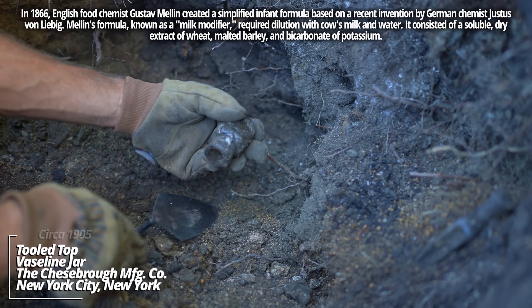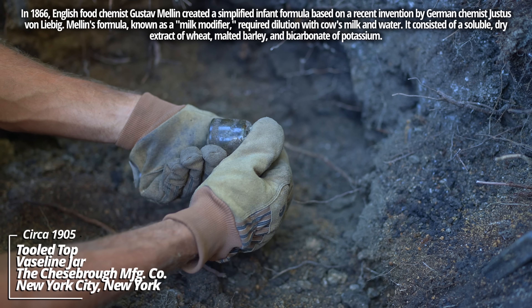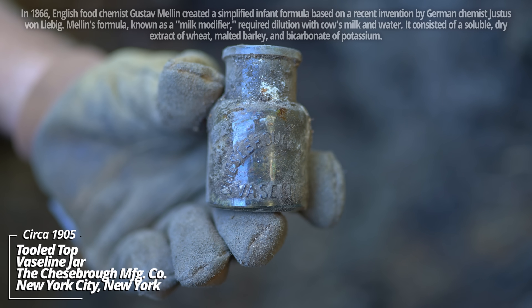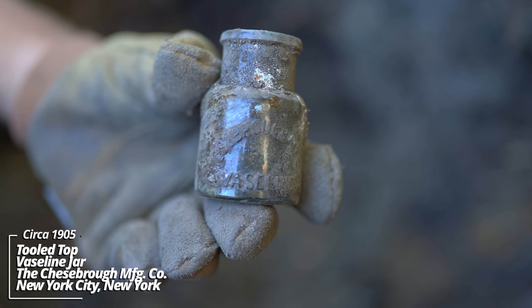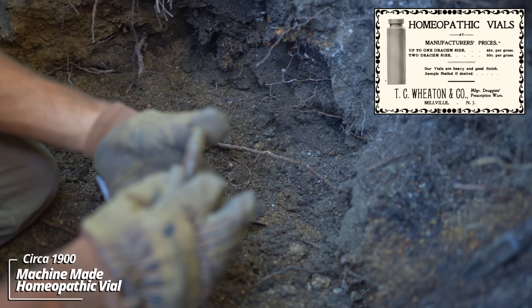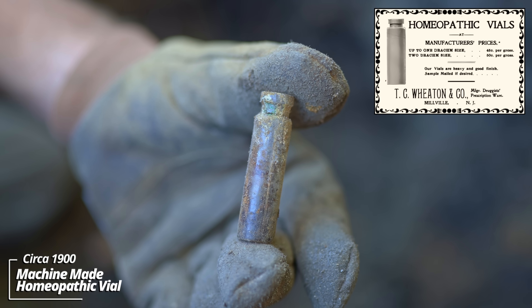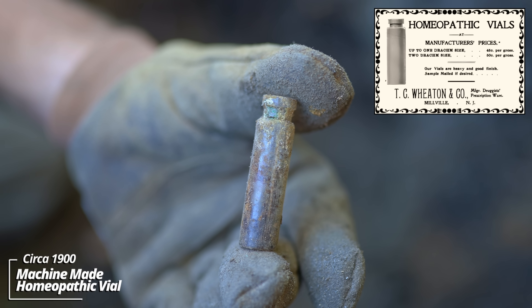Looks like a Vaseline container - yeah, there it is. Chesebrough Manufacturing Company Vaseline. It's the cork top tooled top version, earlier than the threaded tops I find a lot of. It looks like a little pill bottle. This thing's had really tiny pills in them. They claimed to treat all sorts of ailments. This one's an early machine-made piece.